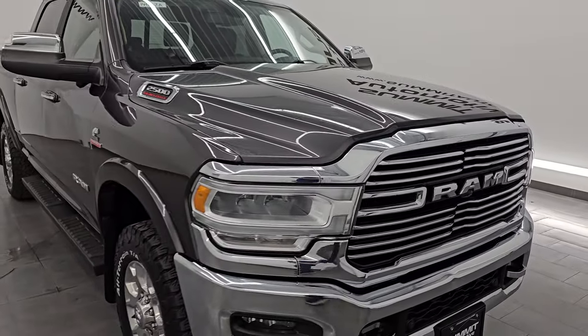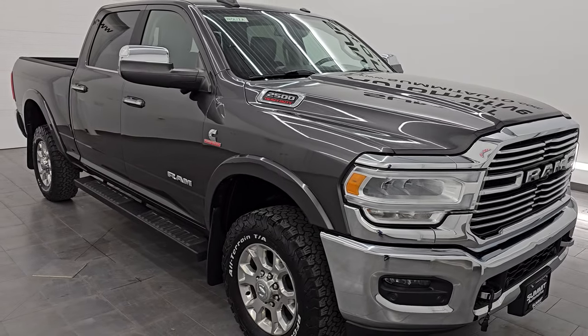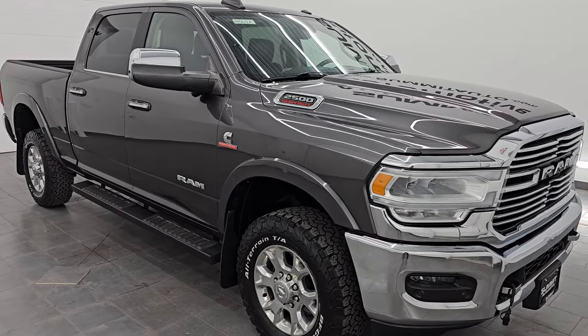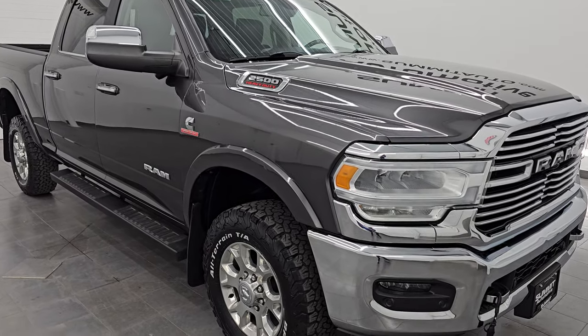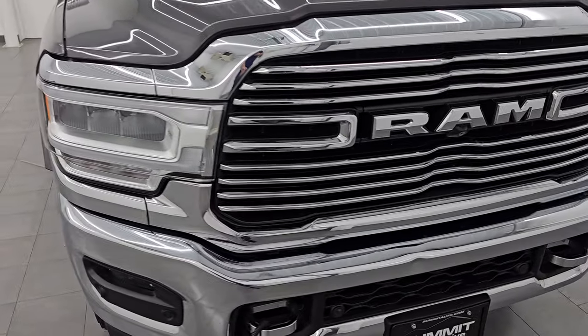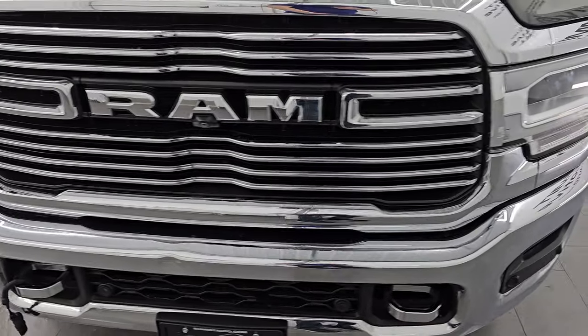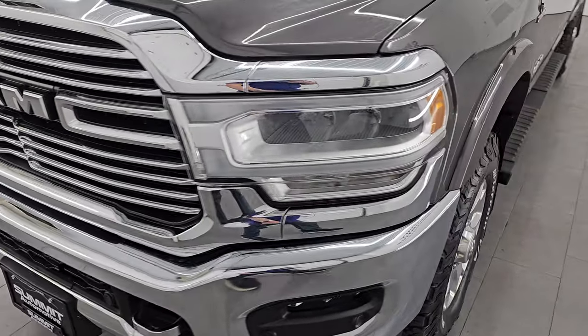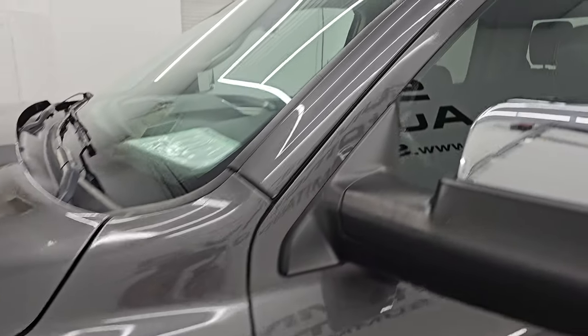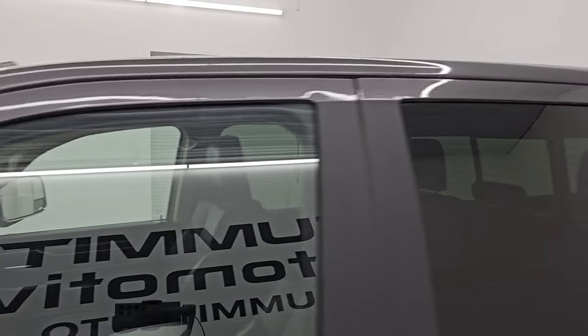This truck has been fully safety-inspected by our service shop per the state of Wisconsin inspection process. It has a fresh oil and filter change, all the fluids have been checked and topped off, and this truck is 100% ready to go. I'm going to go all the way around in this video — inside, underneath, start it up, take a look under the hood, show you all the options, and give you the most accurate representation of the vehicle.